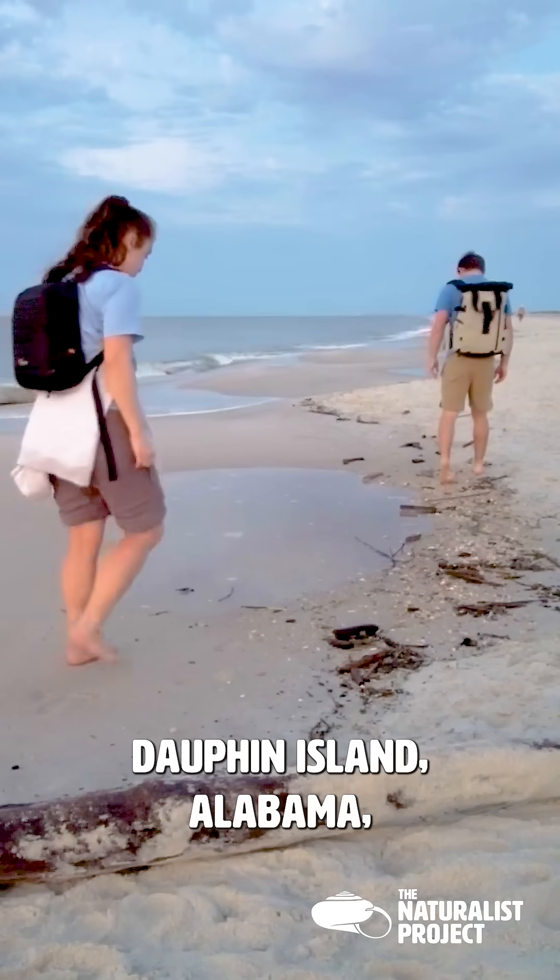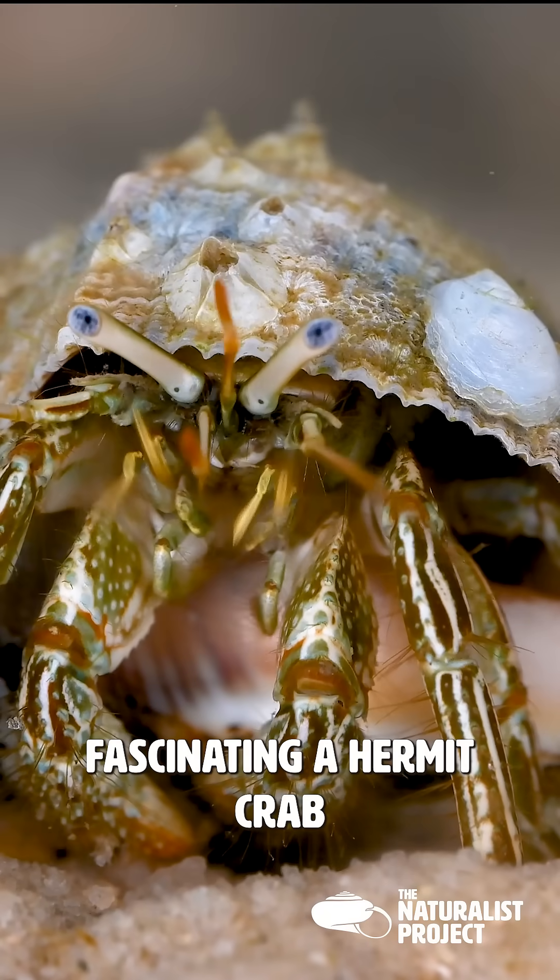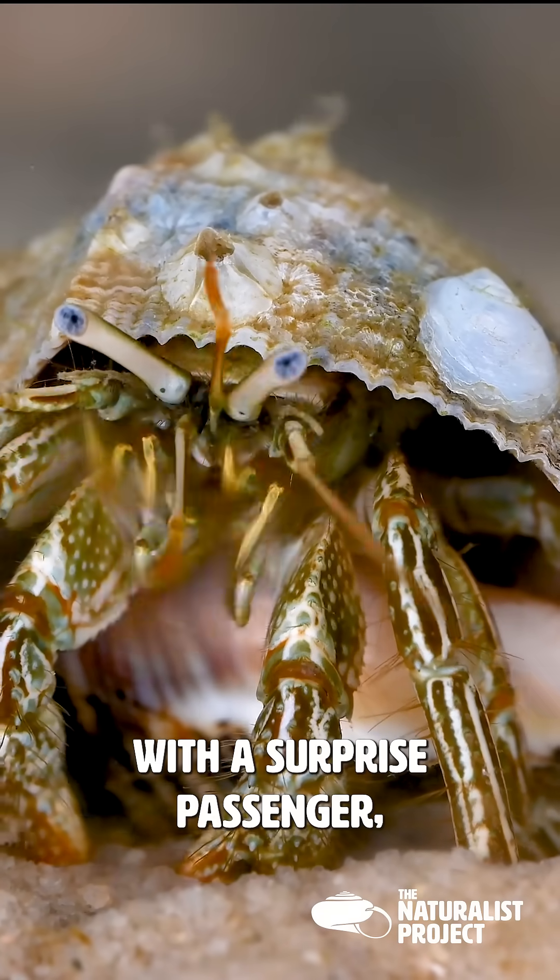As we explore the beach in Dauphin Island, Alabama, we encounter something fascinating: a hermit crab with a surprise passenger, a slipper snail.